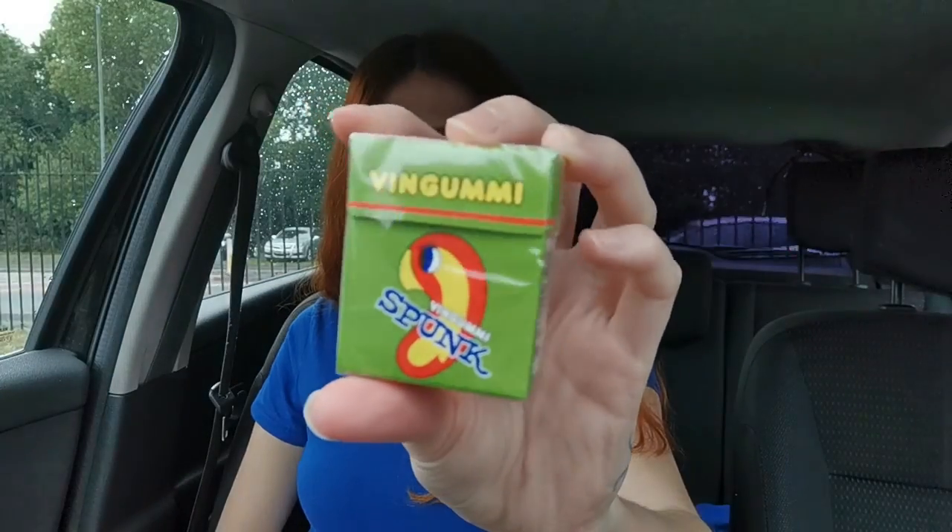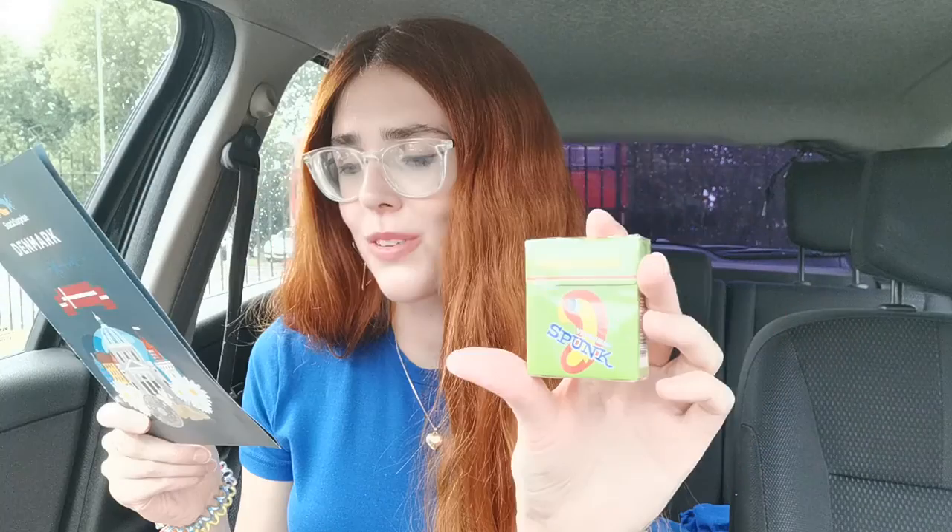The next little packet — I'm not sure what these are — is called Vin Gummy, and it's also got the word 'spunk' on the front, which means something very different in Denmark! Don't let the unusual name throw you off — these are Danish fruit-flavored red, yellow, green, and orange wine gums. They're very fruity but much chewier than I expected. I'm not sure how I feel about them; they're okay but I probably wouldn't buy them myself.